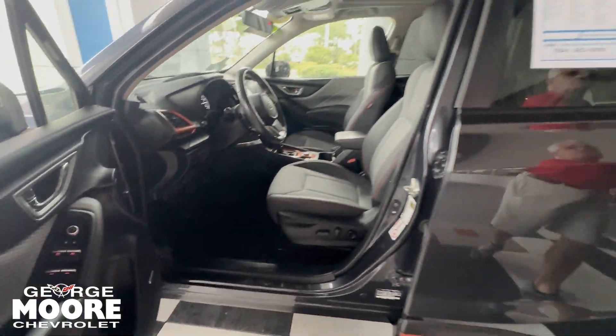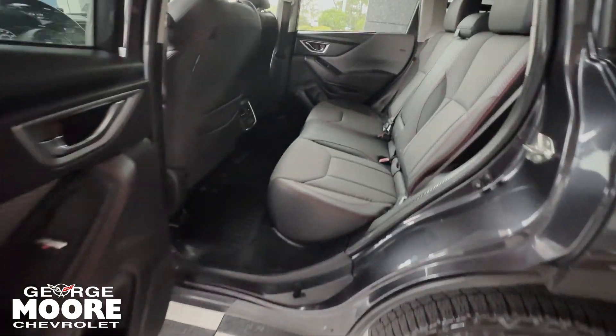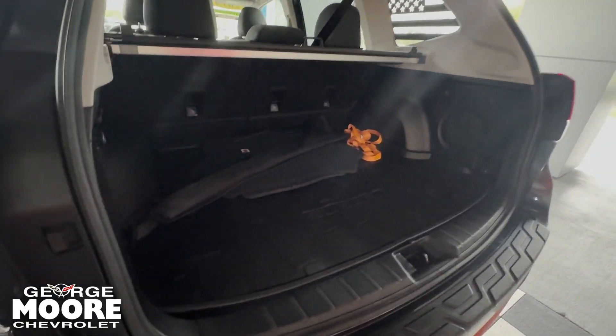Carplay radio. Nice room in the back — you've got the bench seat, beautiful wheels and tires. Power hatch in the back, same two to five mile an hour bumper.